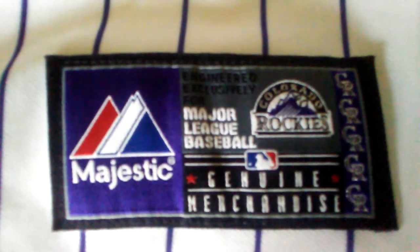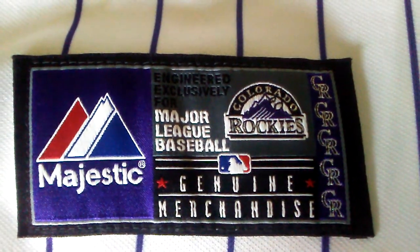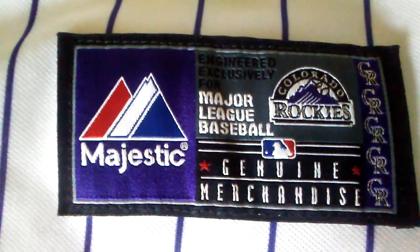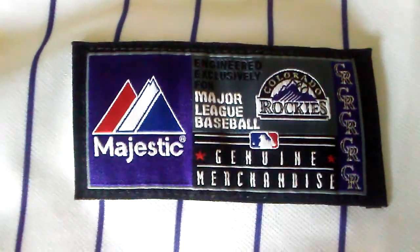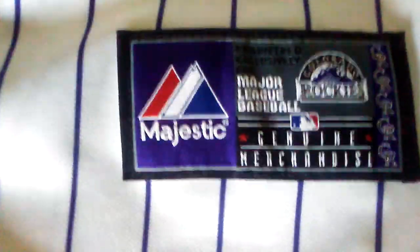It's a Majestic jersey. It's got the Colorado Rockies logo they use on their hats and their actual logo. It says 'Major League Baseball, engineered exclusively for Major League Baseball' and 'genuine merchandise' — all in all, really nice.